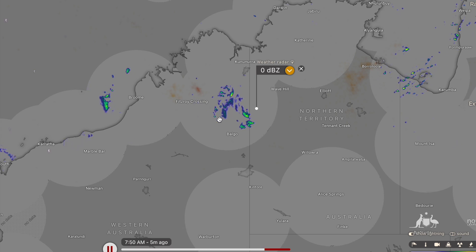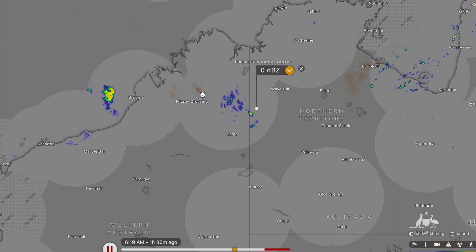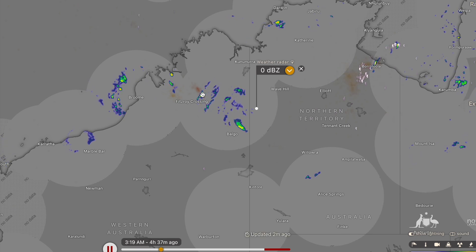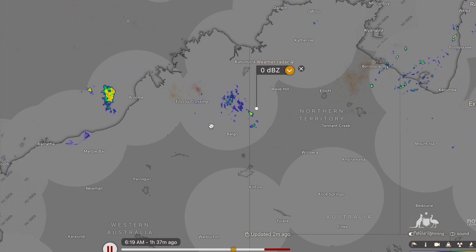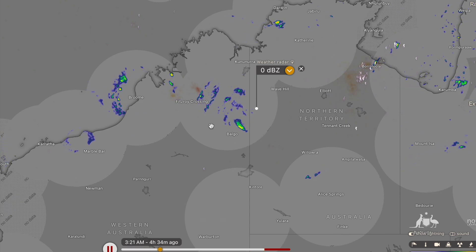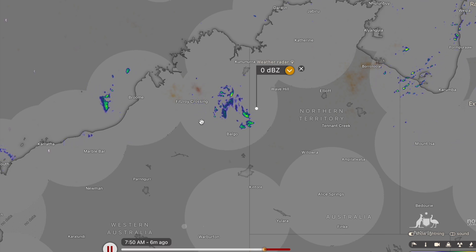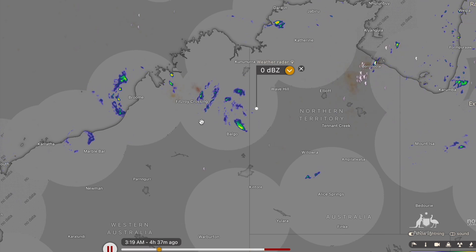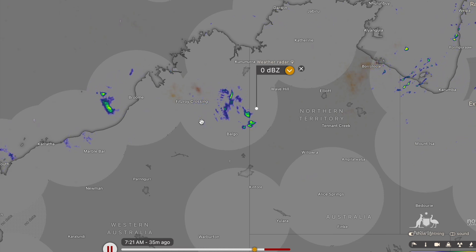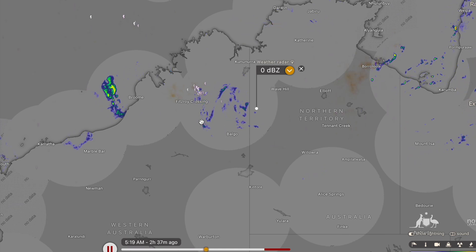We could be seeing rainfall accumulations today approaching 150 millimetres for parts of the Kimberley region, with isolated pockets of 200 to 250 millimetres, and that means the risk of flash flooding and riverine flooding is real. If you live in a flood-prone area, make sure things are moved to higher ground, livestock are safe, and machinery is out of the flood zone, because we could be seeing rivers go about one to two metres above the minor flooding alert with the amount of rainfall expected over the next 48 hours.